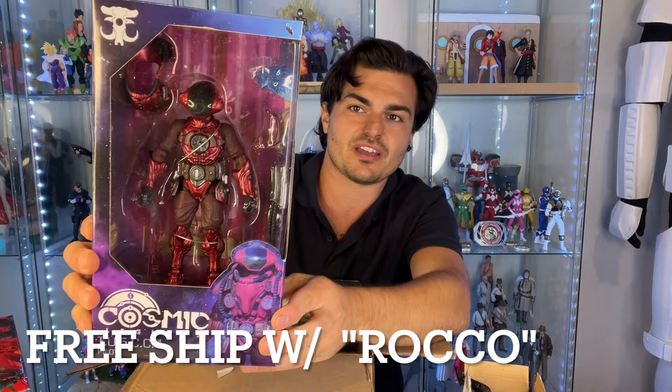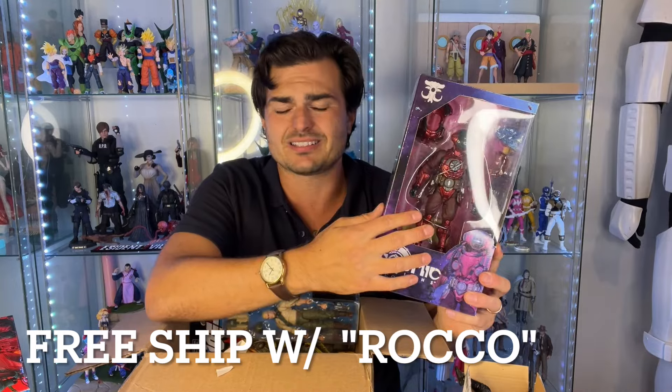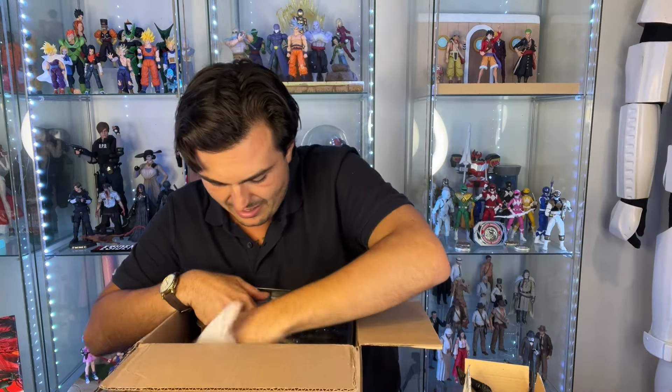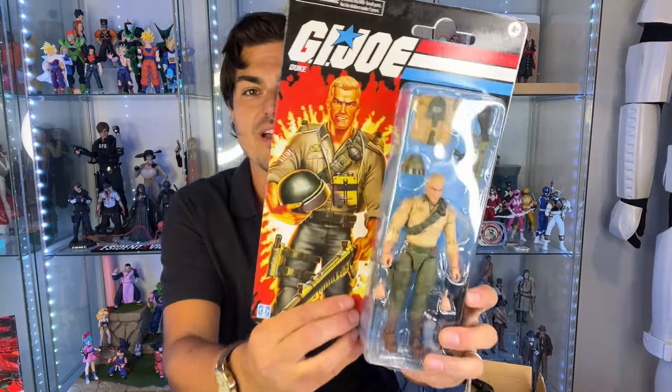This is the Cosmic Legions figure — use code Rocco to get free shipping on Empire Toy Shop's site, and they're already discounted so you get a double deal right now. These are by the Four Horsemen, the same people who made the Mattel He-Man figures back in the day. They have Mythic Legions and now they're doing Cosmic Legions — crazy alien guy. Last but not least, this was the figure we originally talked about, and he just threw all those other ones in as extras. We have Duke — the leader. I also have Scarlett and a Snake Eyes comic version. Let's turn the camera around and open these figures and I'll give you my initial reactions.